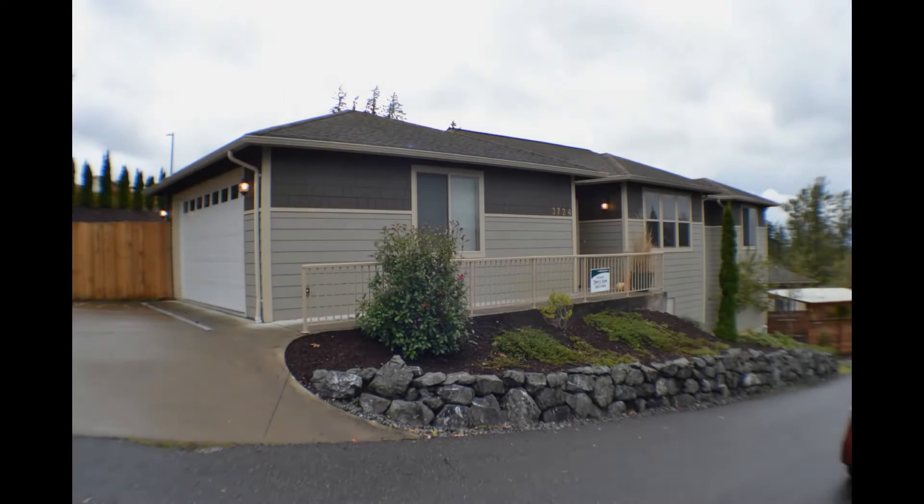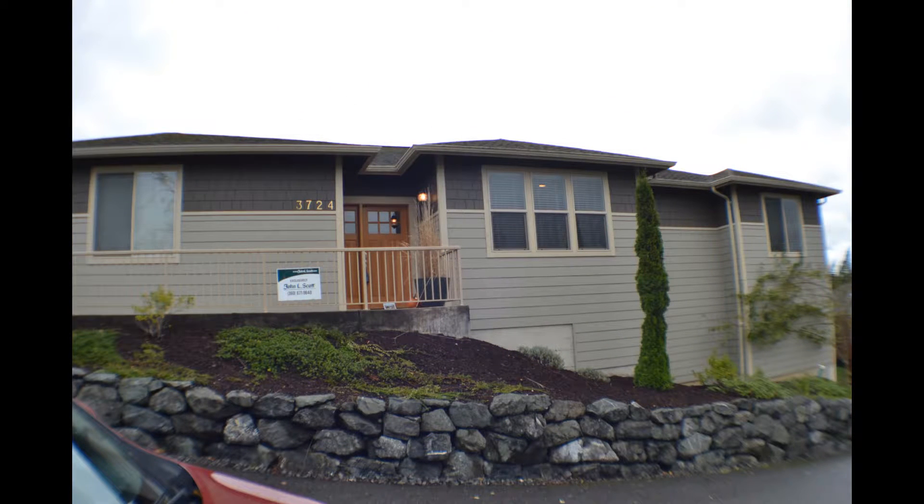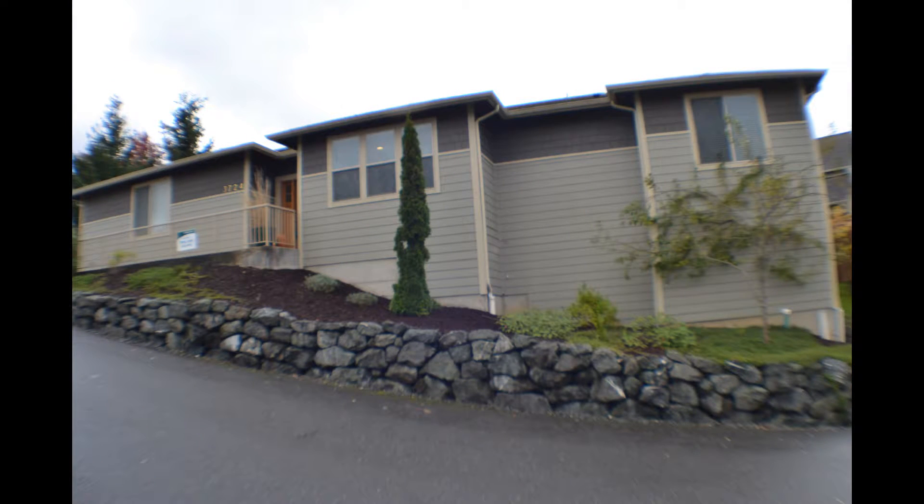3724 Bristol Street, priced at $334,900. Three bedrooms, two bathrooms. Spacious, one-level living, bright and open. Built in 2008. The home is about 1,700 square feet on an 8,200-square-foot lot.